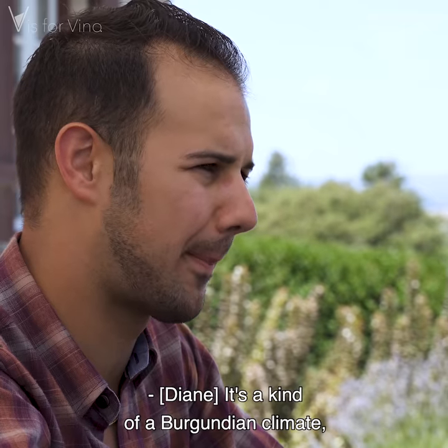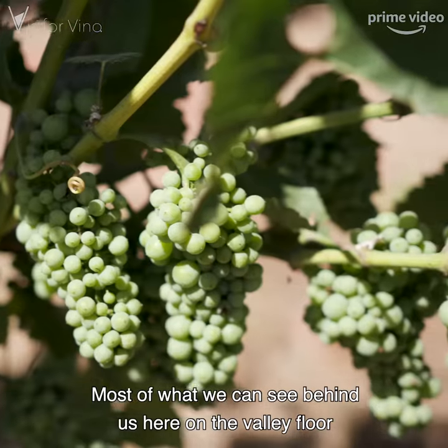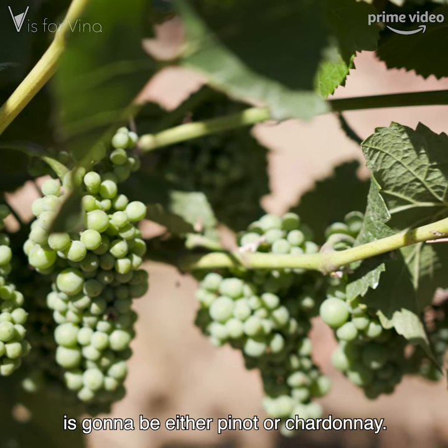It's a kind of Burgundian climate like Burgundy, France. Most of what we can see behind us here on the valley floor is going to be either Pinot or Chardonnay.